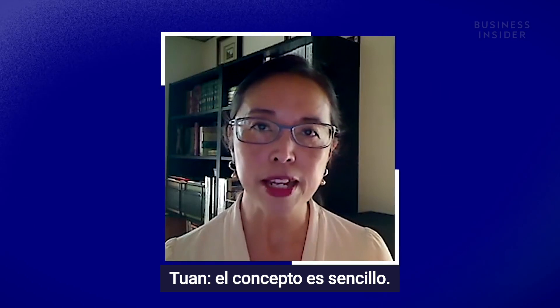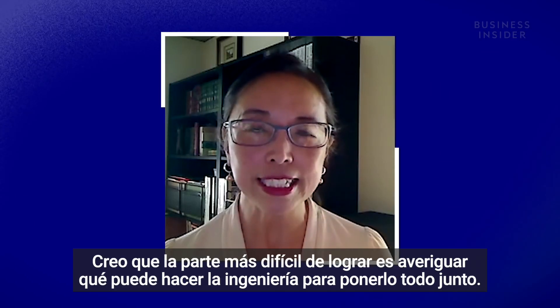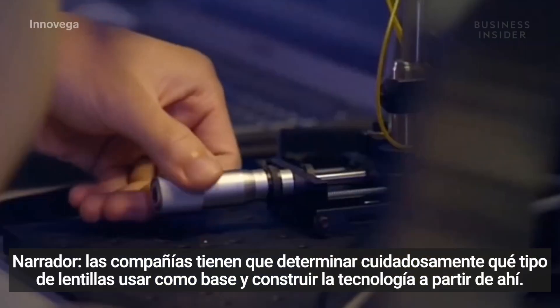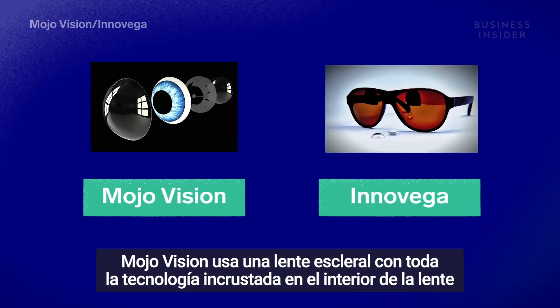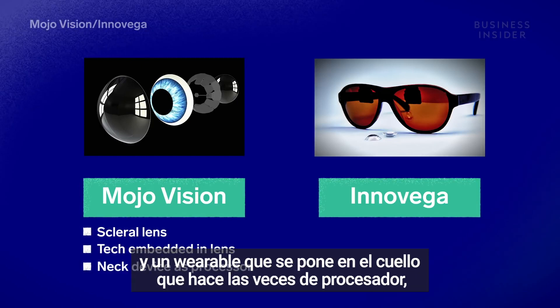The concept is straightforward, but the most difficult part is figuring out how to do the engineering to put everything together. So companies had to carefully consider which type of contact lens to use as their base and build the technology from there. MojoVision uses a scleral lens with all the technology embedded inside the lens and a wearable neck device as the processor.